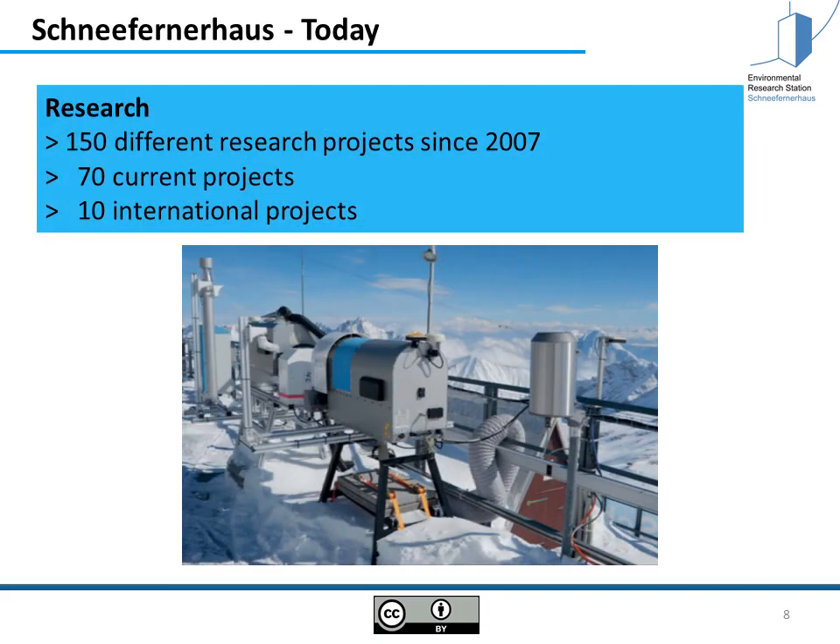Since 2007, structured research began and since then 150 different research projects have been conducted. At the moment there are over 70 projects and more than 10 international projects.